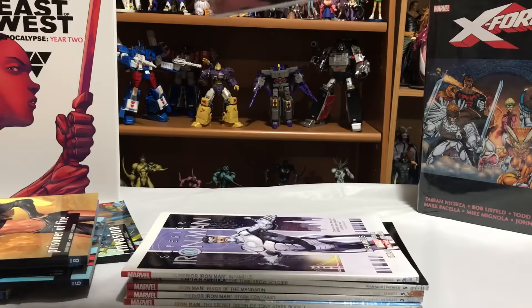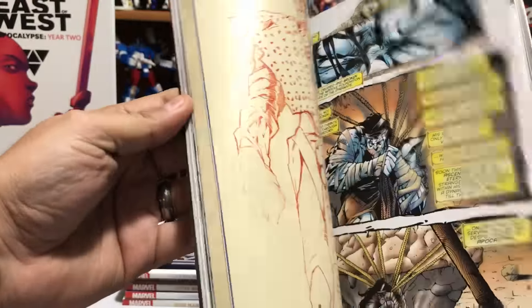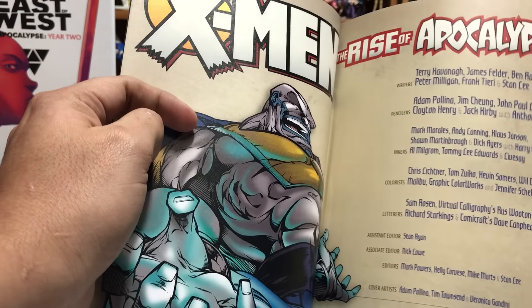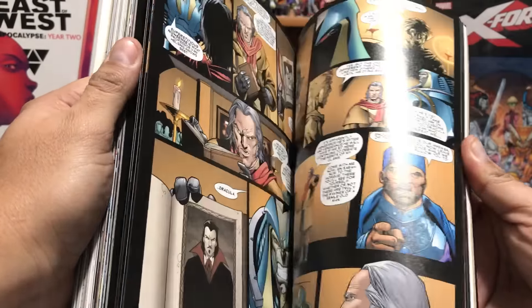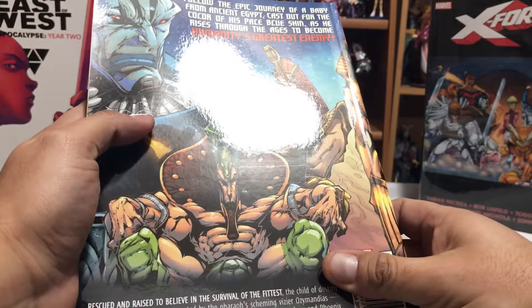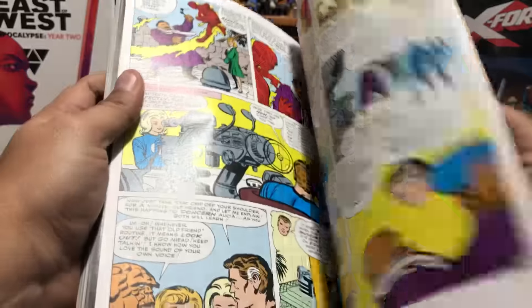This is another one I picked up for ten dollars at the show — X-Men Rise of Apocalypse. It contains the Rise of Apocalypse storyline done by the wonderful Adam Polina — that's amazing artwork. It also includes The Cyclops and Further Adventures of Cyclops and Phoenix, Apocalypse vs. Dracula, and Fantastic Four number 19, which is the time-traveling pharaoh story. So this was a must for me, and at ten dollars I just couldn't pass up.